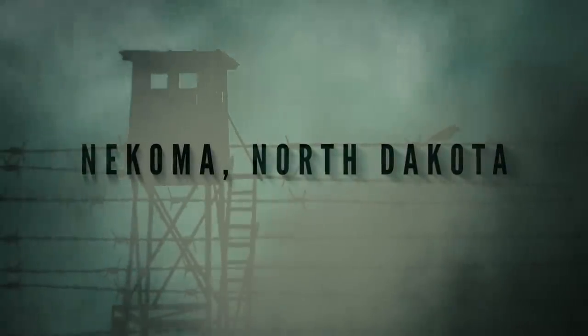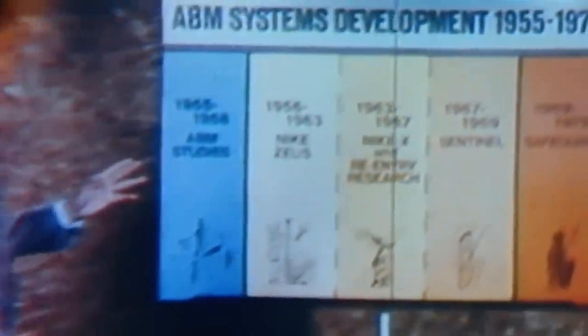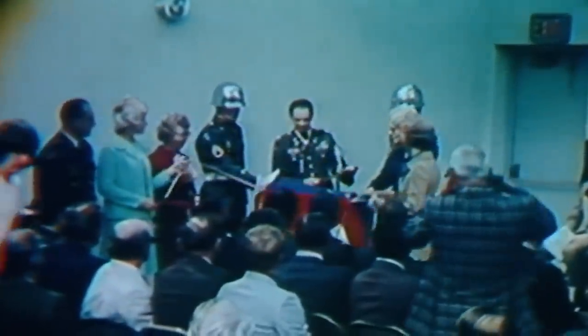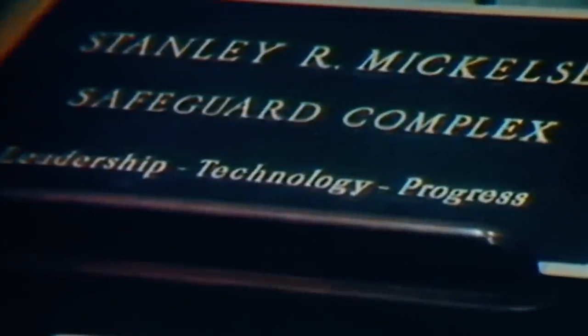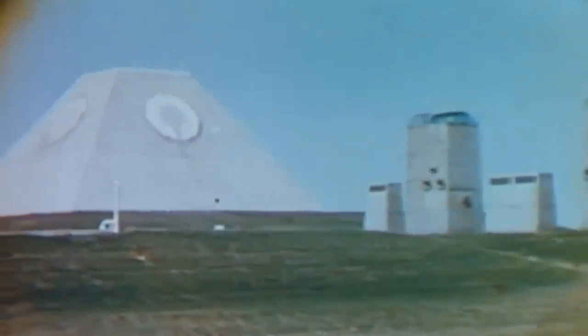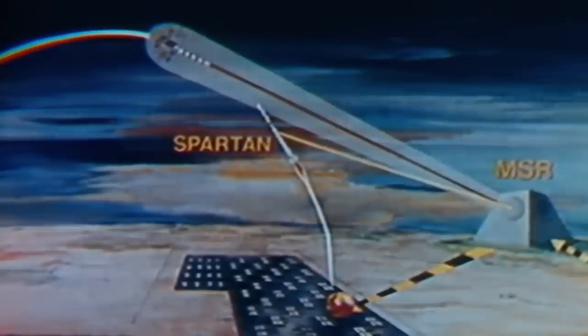Nokoma, North Dakota. During the terrifying heights of the Cold War, the constant threat of Soviet attack led the US to develop a range of anti-ballistic missiles. Anticipating a possible nuclear strike, the US military built the Stanley R. Mikkelsen Safeguard Complex, also known as the SRMSC or the Pyramid of North Dakota. This facility, situated near the small farming town of Nokoma, operated for a brief period in the 1970s and has been predominantly empty since. It was designed to facilitate the launching of 30 large Spartan anti-ballistic missiles, as well as 70 shorter-range Sprint missiles to be deployed in the event of a Soviet attack.